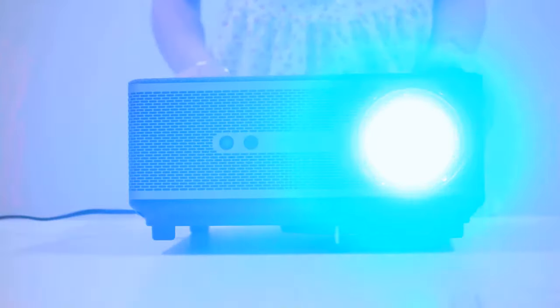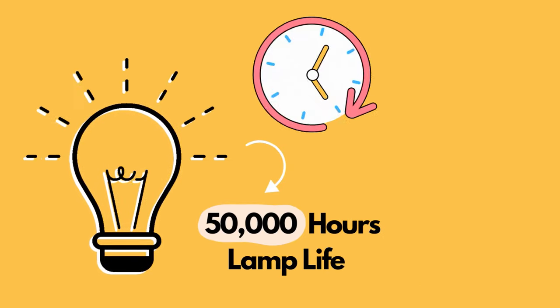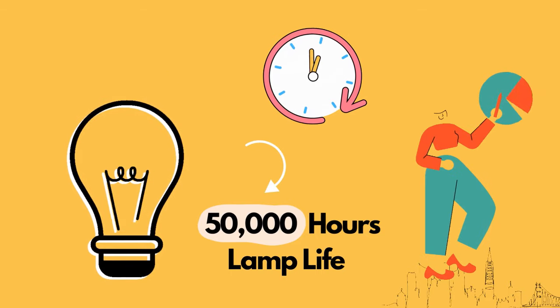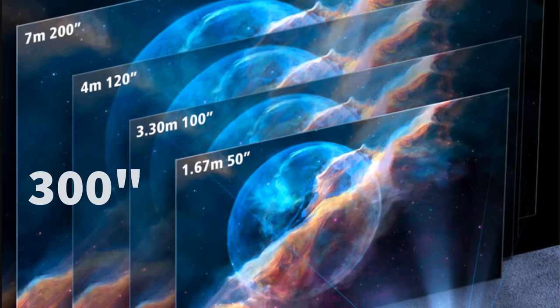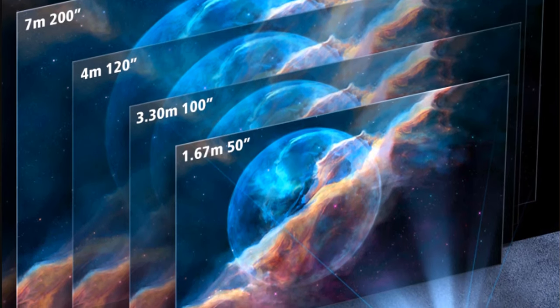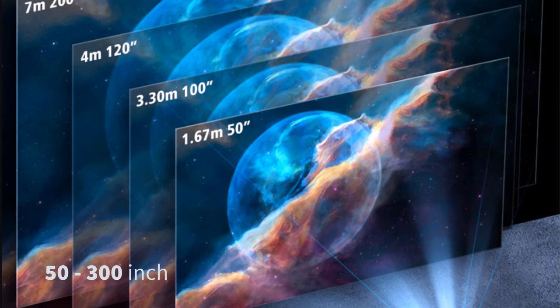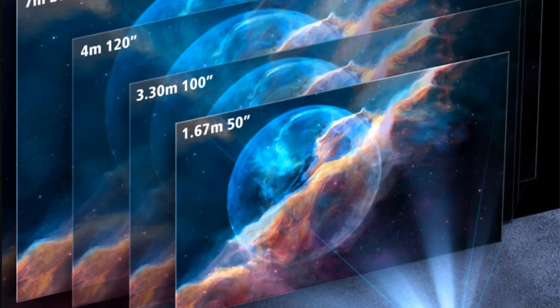The TD-98's LED bulb produces 12,000 lumens of rare high brightness and 50,000 hours of lamp life, ensuring a long-time usage guarantee. It supports a maximum 300-inch screen size, with the manufacturer recommending a projection distance of 1.5 to 8 meters to achieve a 50 to 300-inch projection size with better view quality.